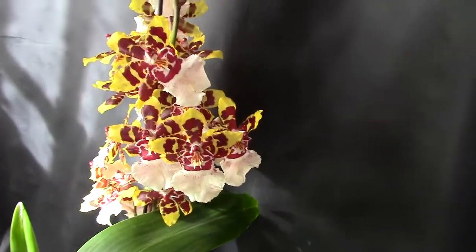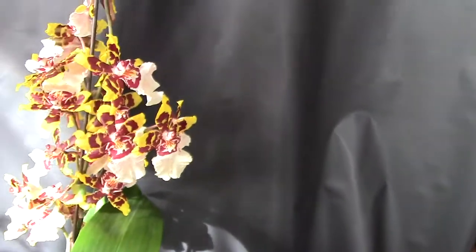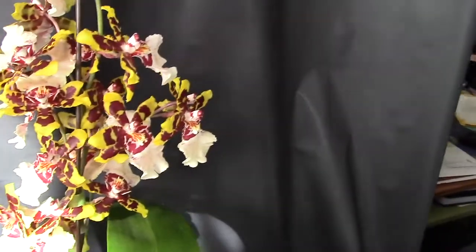It's getting a lot of sun lately since I changed my curtains. Now I have these kind of see-through sheer curtains and most of my orchids are getting a lot of light.